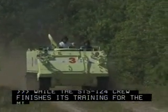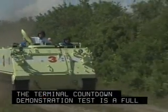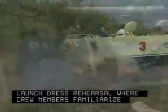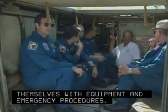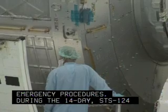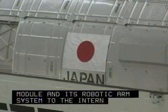The Terminal Countdown Demonstration Test is a full launch dress rehearsal, where crew members familiarize themselves with equipment and emergency procedures. During the 14-day STS-124 mission, astronauts will deliver the large Japanese pressurized module and its robotic arm system to the International Space Station.